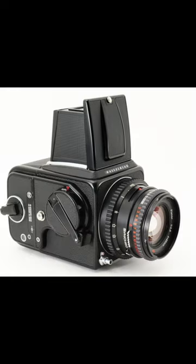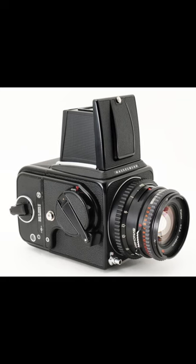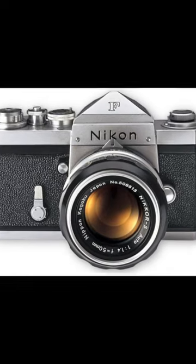Moving on to the 1960s, the Hasselblad 500C became the go-to choice for professionals in medium format photography, while the Nikon F introduced photographers to the world of 35mm single-lens reflex cameras.